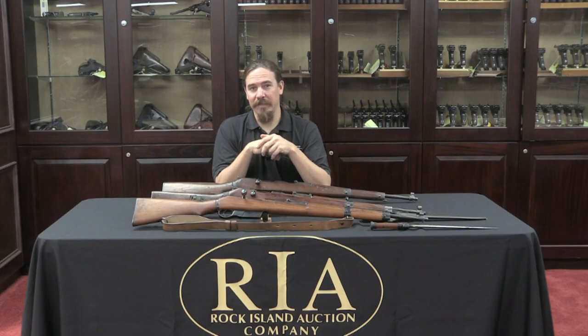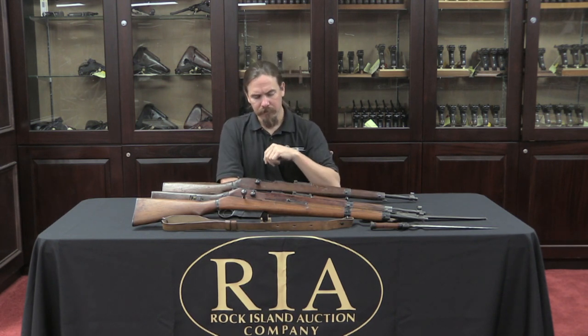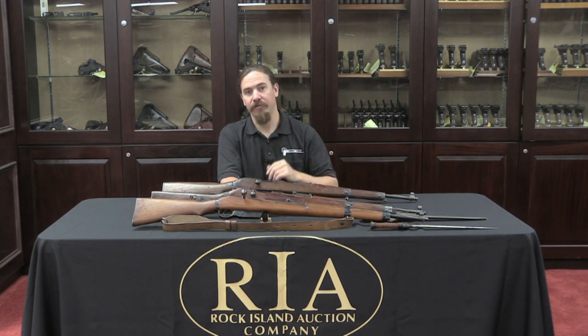Mechanically this really doesn't have anything to do with a Gewehr 98 — it's interesting they chose that terminology. Clearly they were just looking for rifles that fit the same basic handling characteristics as the standard K98. The German rifles are all marked with JHV, the manufacturer code for FEG in Hungary, and they made those for a couple of years.